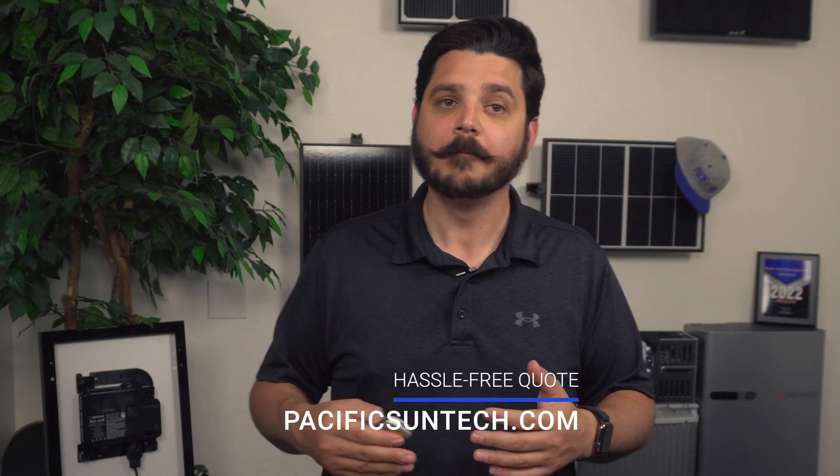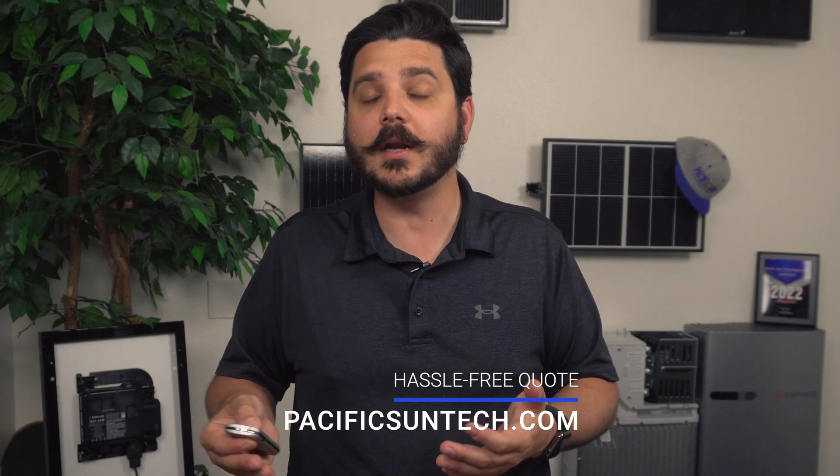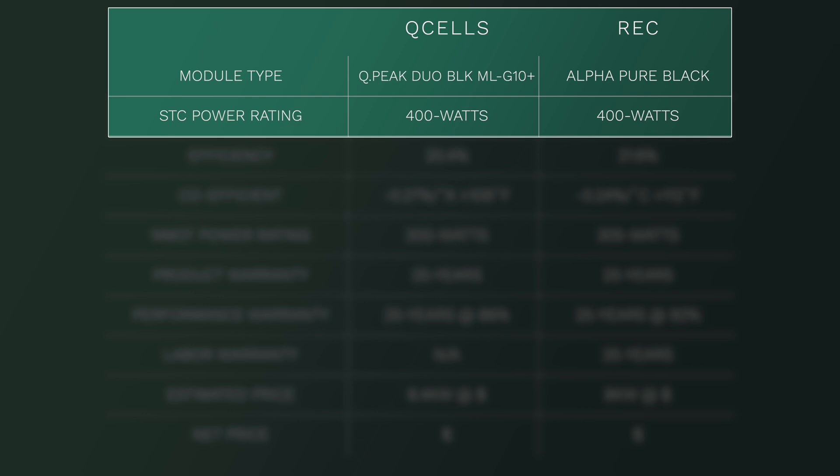Remember, pricing shown in this video is an estimate and is subject to change, so it's in your best interest if you're someone that lives in our area of Southern California and want a more accurate quote, then you should visit us online to request your hassle-free quote. With all that said, let's get down and start looking at these spec sheets. For Qcell, we'll be comparing the QPeak Duo Black MLG10 Plus 400 module, and for REC Group, we'll be comparing the latest Alpha Pure Black 400 module.